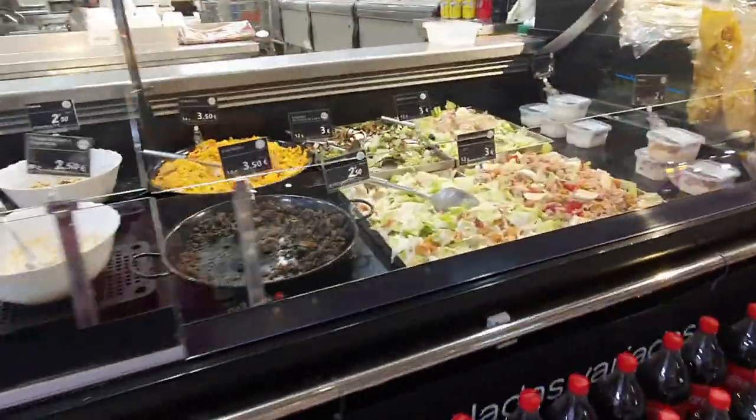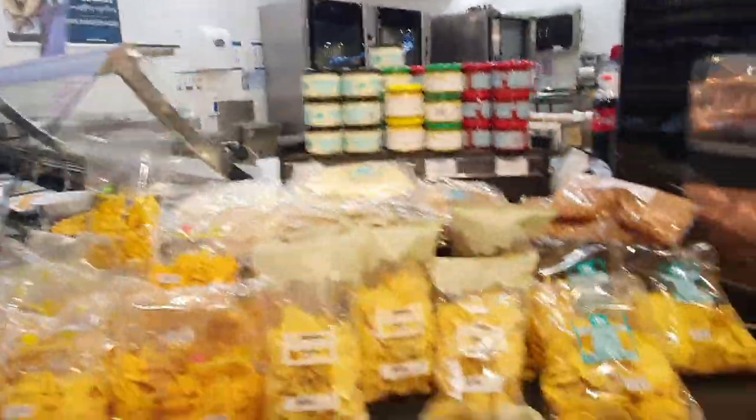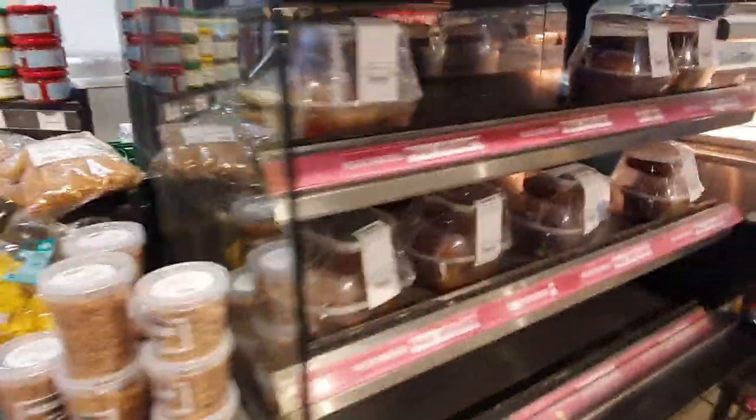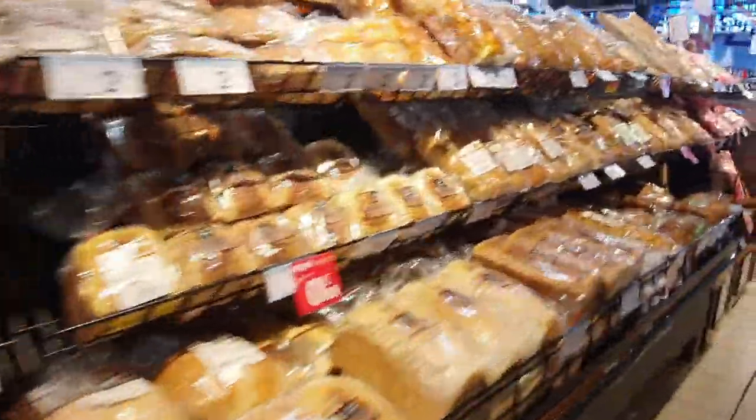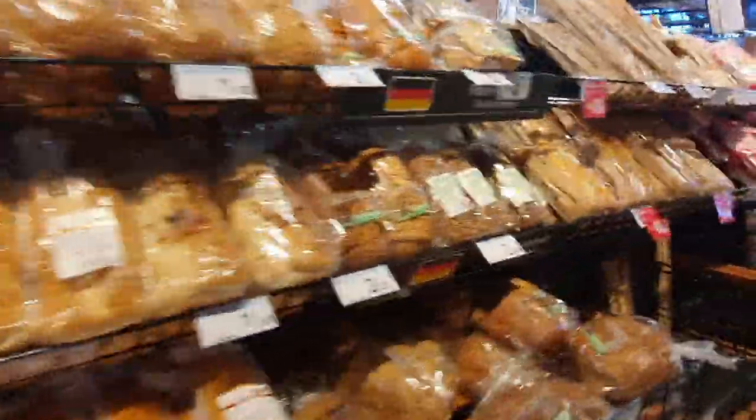You can actually buy fresh-cut ready meals here at Carrefour — fresh-cut chickens, paella, and things like that. They've also got a fresh bakery counter where you can get fresh bread.